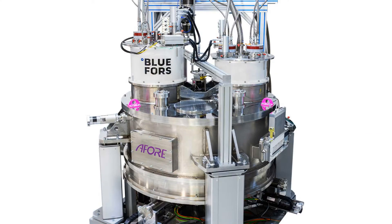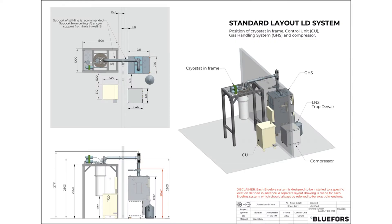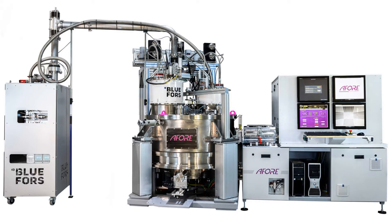One of the tasks was to construct a versatile, fully automated gas handling system capable of working in combination with all the different dilution refrigerator systems. At the same time, Rob started to develop the first cryogen-free dilution refrigerator system for the LTL. In the summer of 2006, the newly developed gas handling system underwent first tests in combination with the first prototype of the cryogen-free dilution refrigerator system.